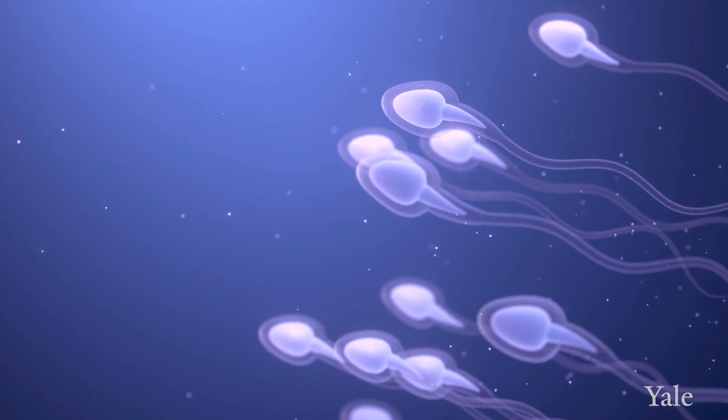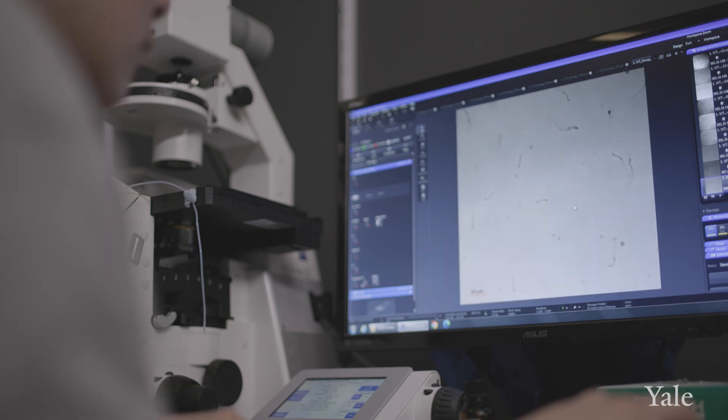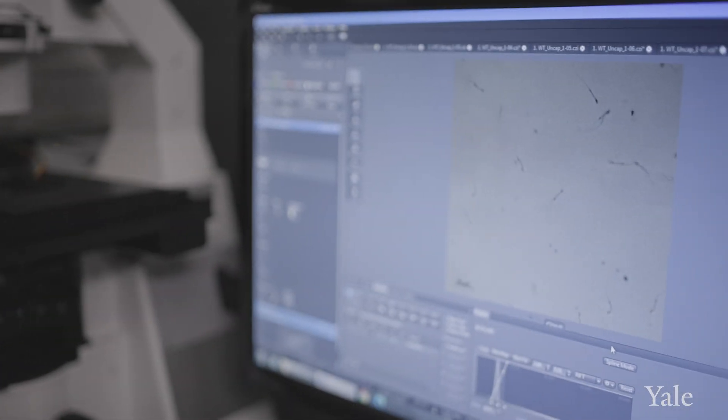The activation of Casper lets calcium in, and the calcium is required for switching motility patterns into a more vigorous, whip-like motion that's necessary for efficiently navigating the very viscous environment in the female reproductive tract and also penetrating the outer layers of the egg.